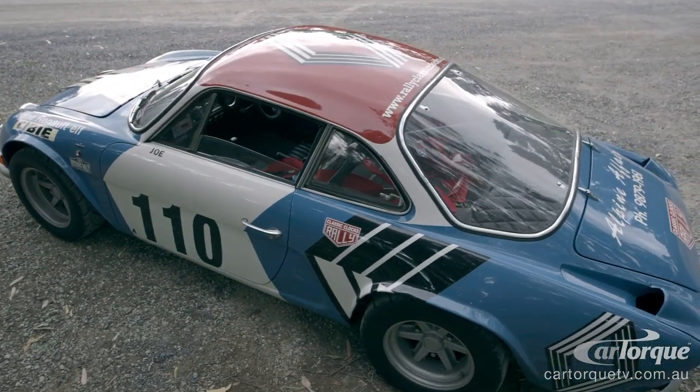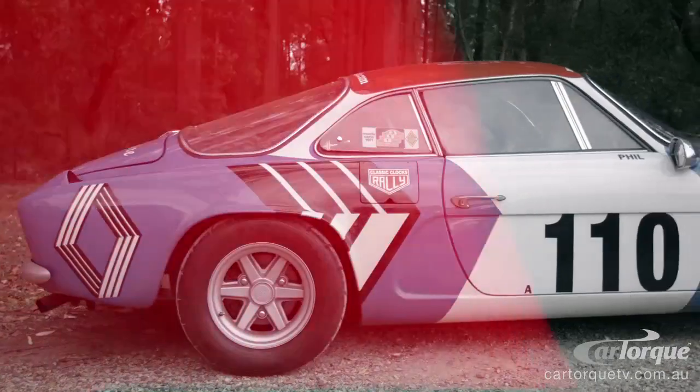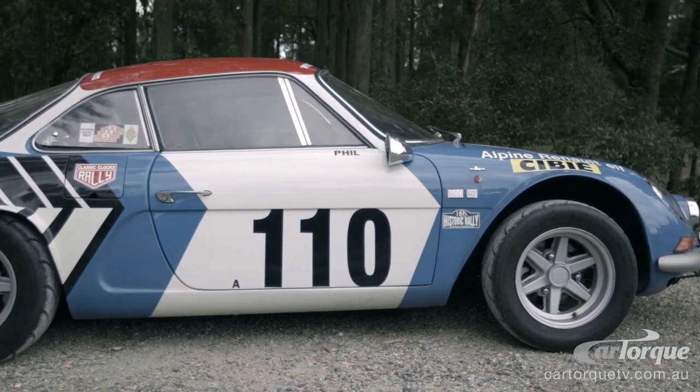In total, there were around 1,800 — that was the total production of these cars. In Australia, there's probably around 10 of these cars.